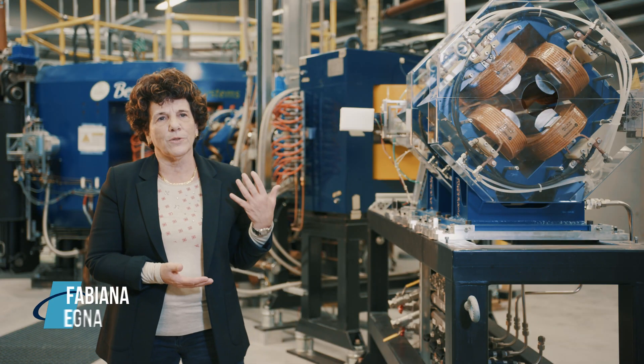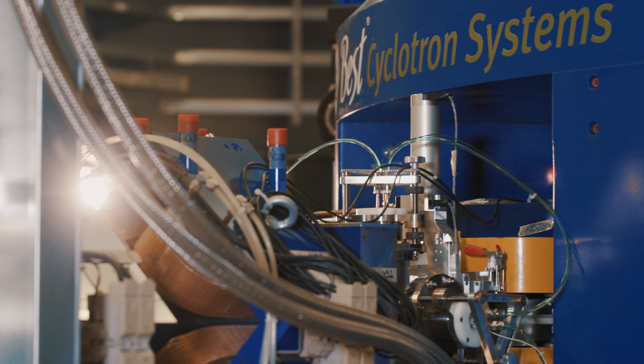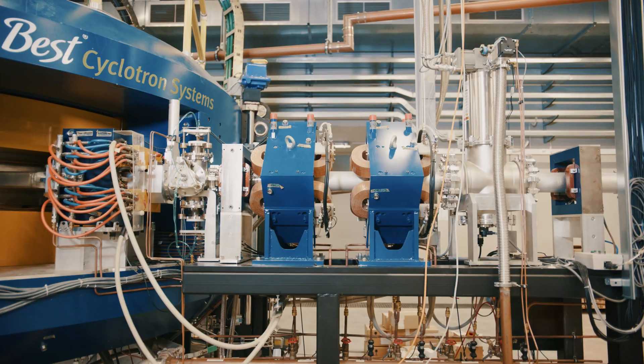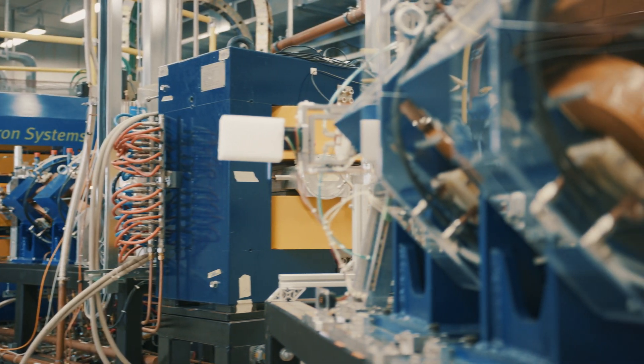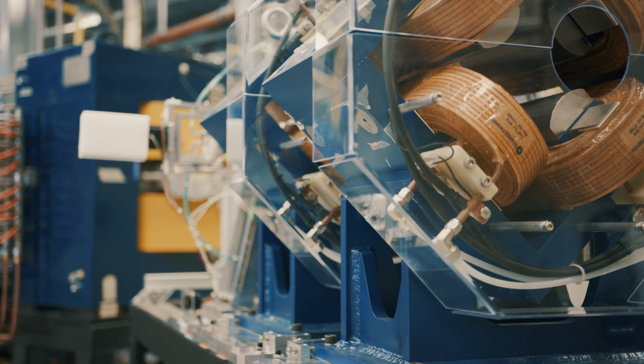At my back you can see the cyclotron accelerator, which is a machine of high intensity dedicated to fundamental physics for the production of exotic nuclei. The second purpose of the machine is for application to nuclear medicine.